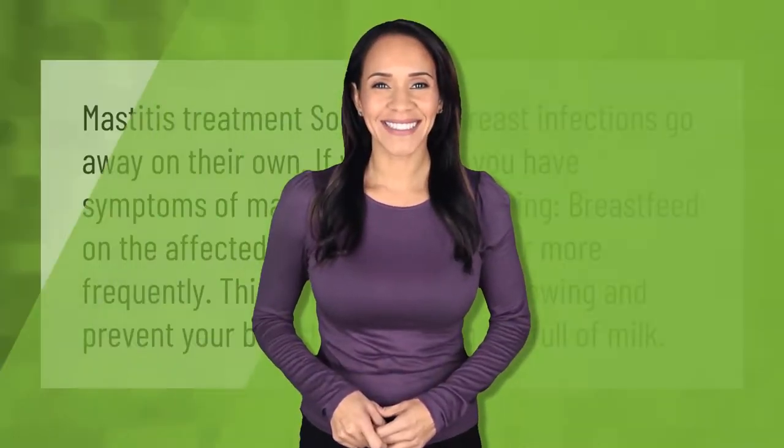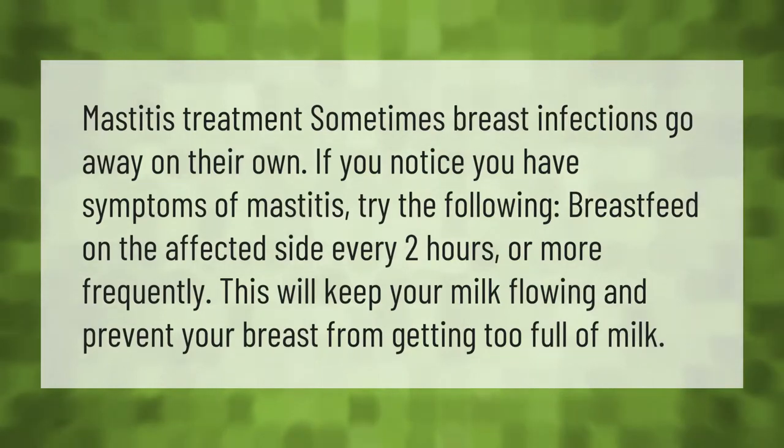Mastitis treatment: sometimes breast infections go away on their own. If you notice symptoms of mastitis, try the following: breastfeed on the affected side every two hours or more frequently. This will keep your milk flowing and prevent your breast from getting too full of milk.